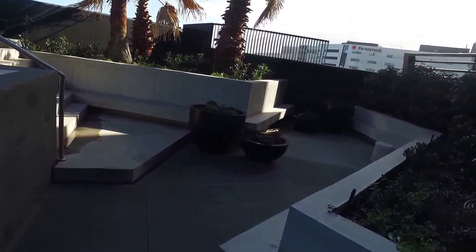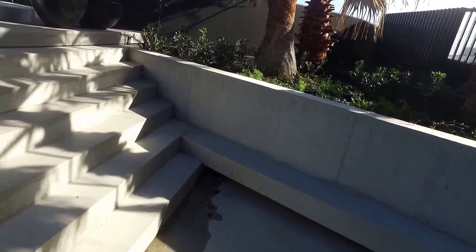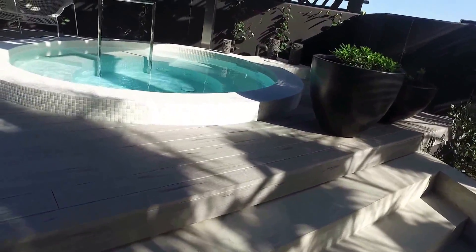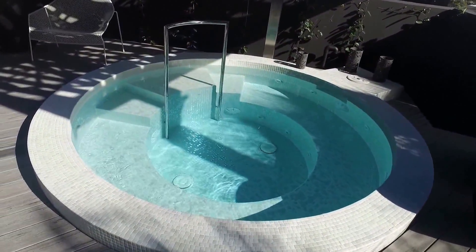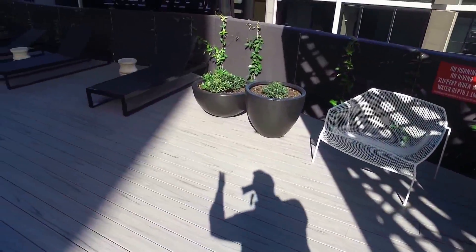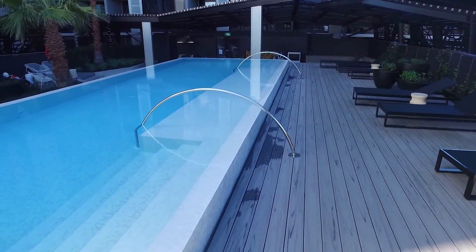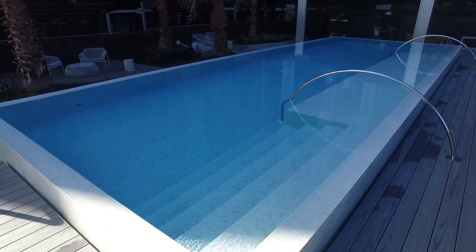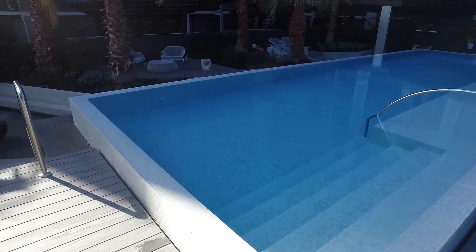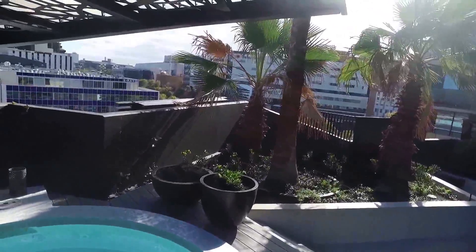Moving our way up here — just really wanted to show the spa and the stunning pool facility. As you can see, there's a spa on our right hand side, sun lounges all along the pool perimeter. Here's the beautiful pool — it's probably around 20 meters in length with a good depth through it as well, surrounded by some beautiful palm trees. We've got some lovely northern views as well.